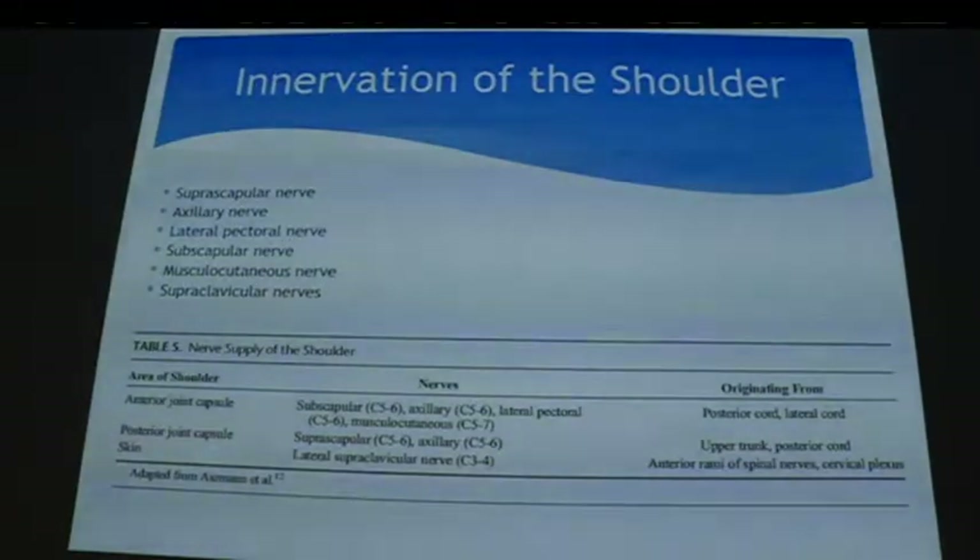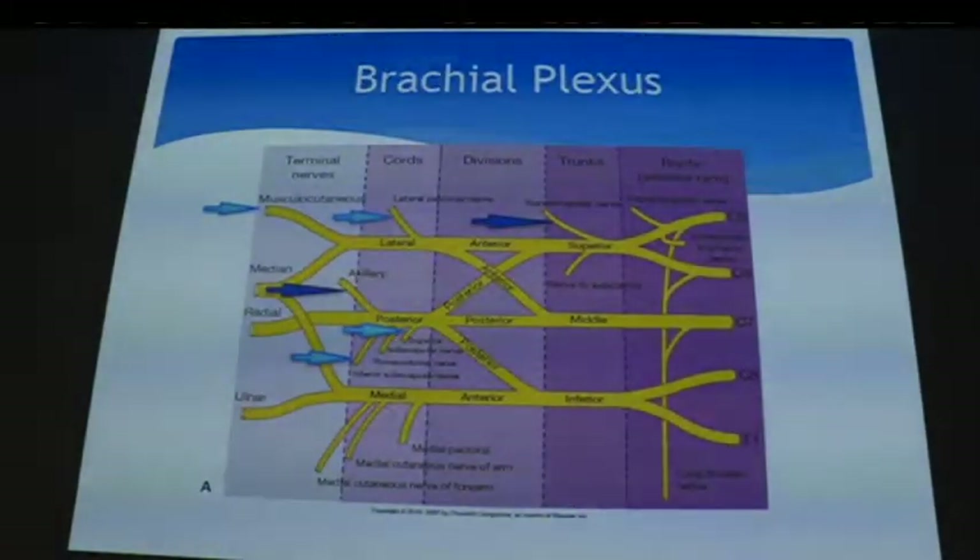The supraclavicular nerves supply the skin over the shoulder — that's totally important for doing awake shoulders and is not difficult to block. Looking at specific areas of the shoulder supplied by these nerves, there was a paper recently in RAPM which looked at individual nerve supply to the shoulder, tracking the suprascapular and other branches in cadaver.